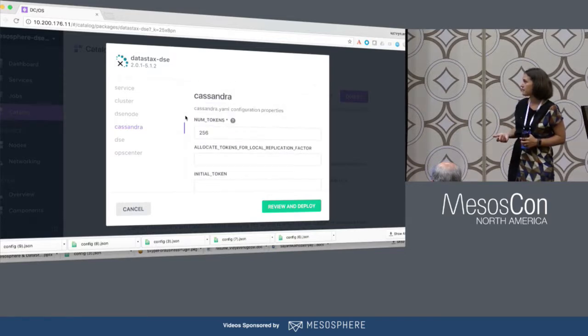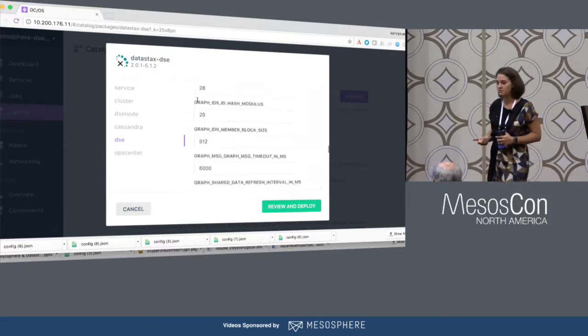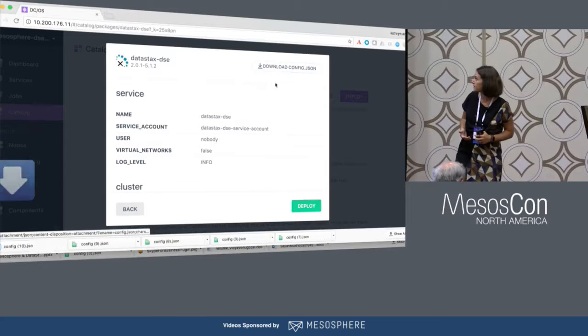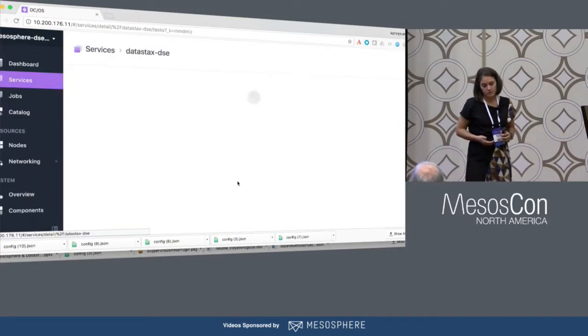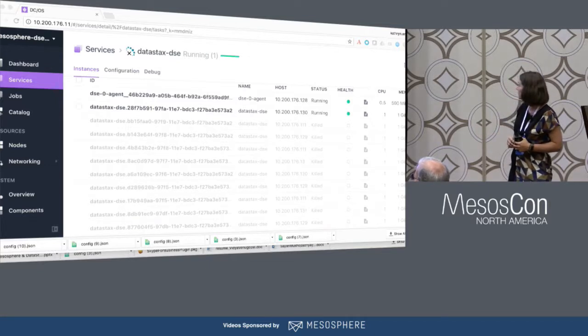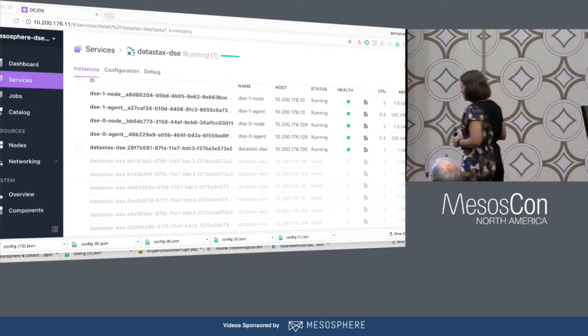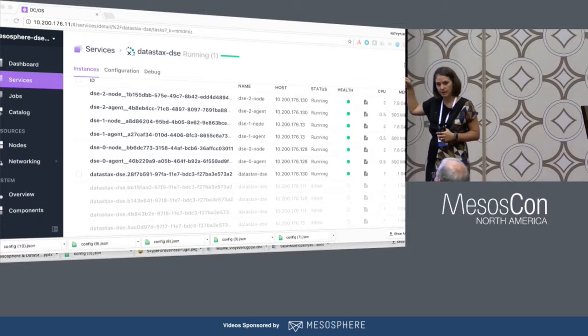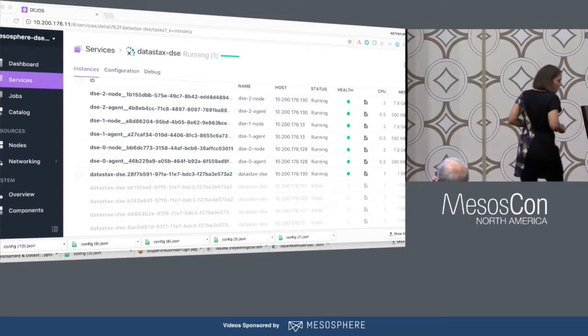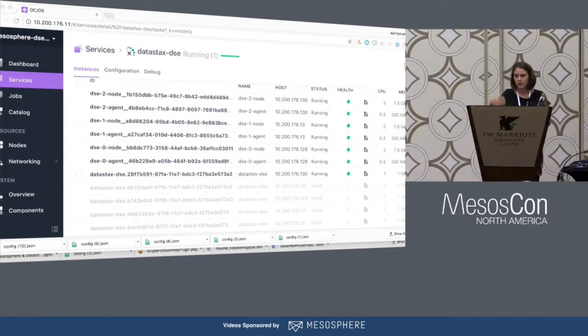With the Cassandra YAML file, all of the settings that could be exposed are there. DSE YAML exposes more enterprise features like LDAP. Then you configure OpsCenter — are you going to use it, what's the interface, where does it live? You deploy the configuration, go to the service, and you can see it come up — just like you saw in the keynote. On average, this cluster takes about five minutes to come up in our lab. You can also do that same deployment from the command line with a one-line command.